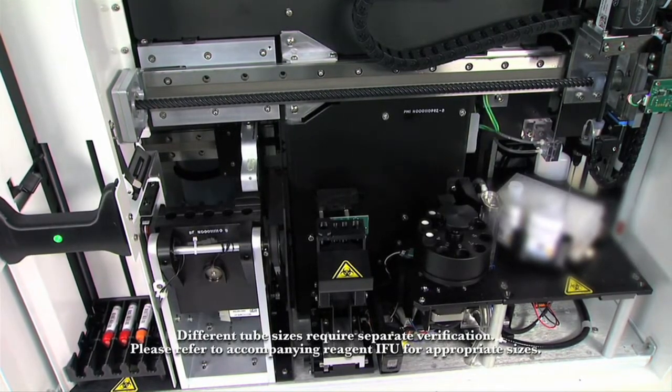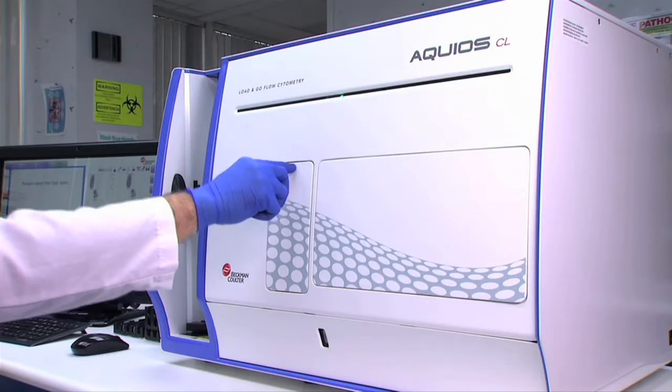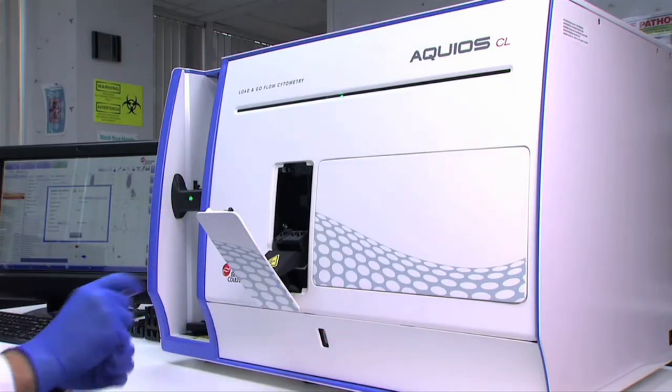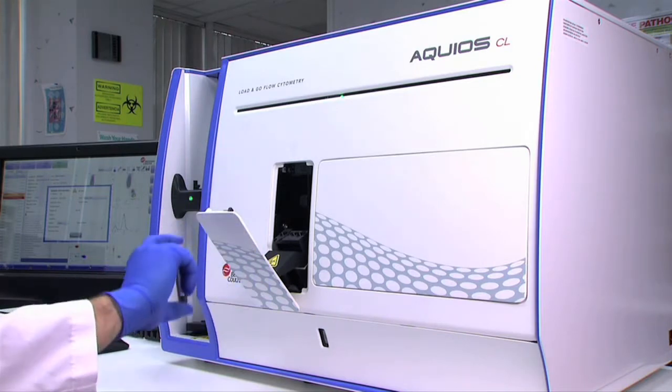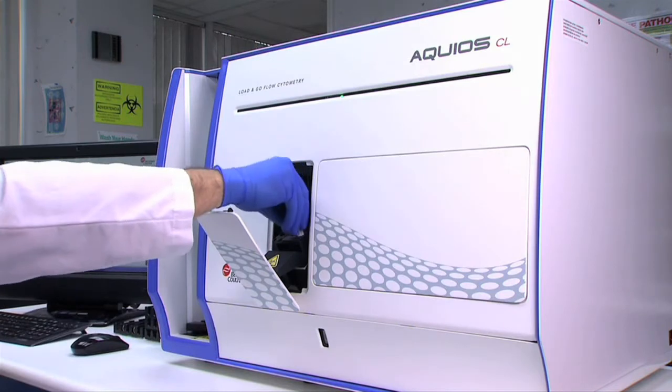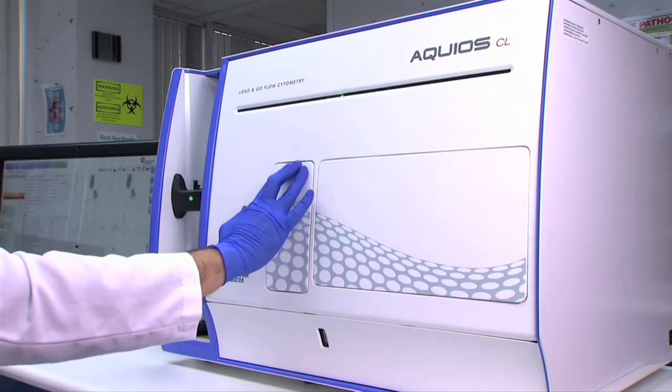Besides the Acquios autoloader, there is also a single tube loader that can be used for stat samples, for irregular tube sizes, and for sampling from open vials. The operator just mixes the tube prior to loading and the same load-and-go process is initiated for that particular sample.